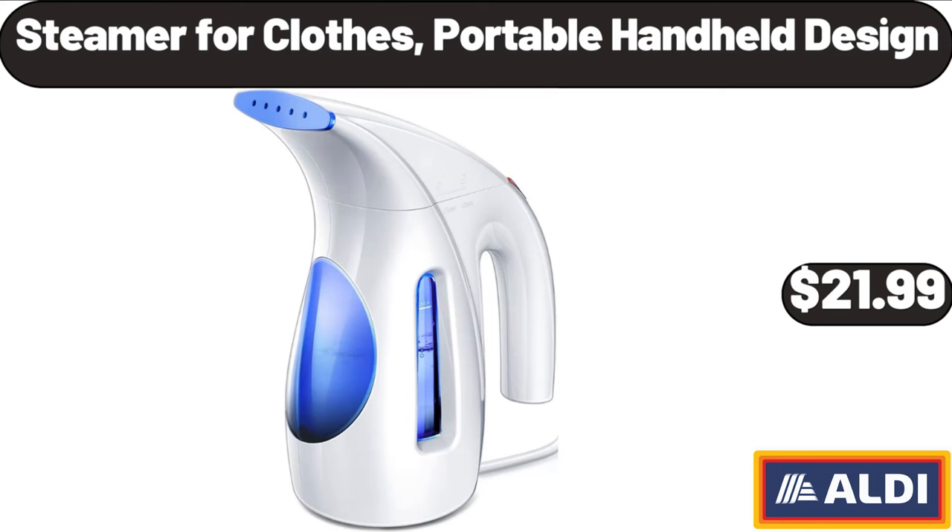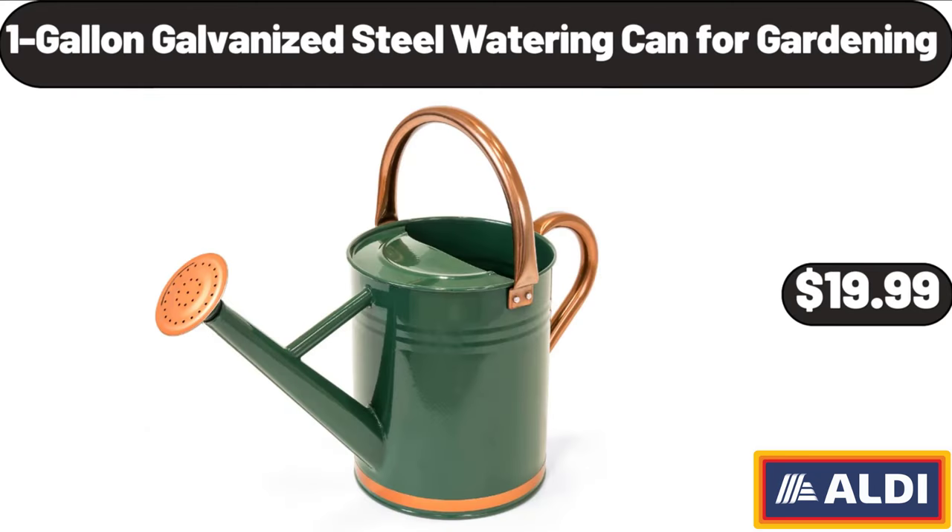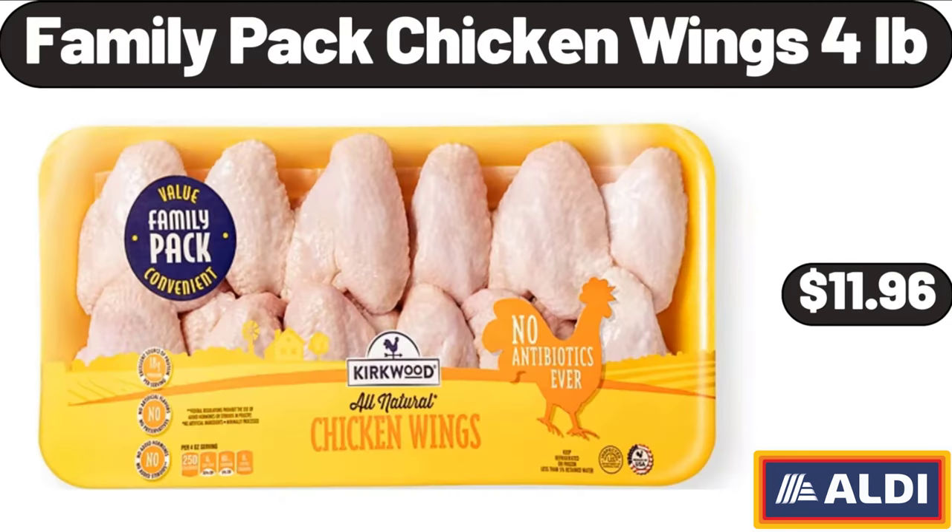Steamer for clothes, portable handheld design: $21.99. Five-tier ladder shelves with gold frame: $49.99. One-gallon galvanized steel watering can for gardening: $19.99. Family pack chicken wings, four pounds: $11.96.